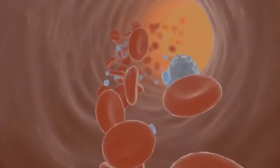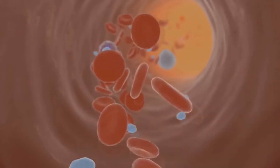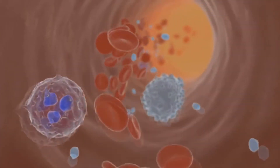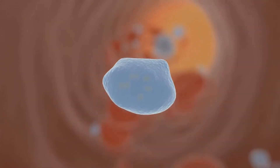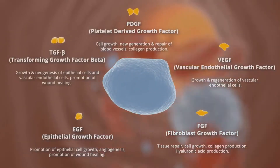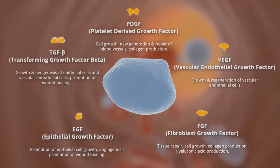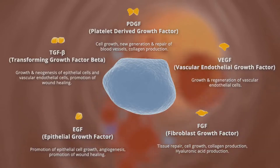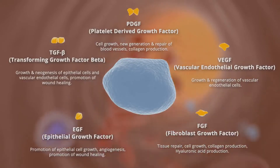Platelets are small disc-shaped cell fragments that circulate in the blood with the main purpose of facilitating clot formation and blood vessel wound repair. Platelets contain growth factors and other cell-signaling proteins which aid in the healing and repair of tissues. A few of these growth factors include PDGF, VEGF, FGF, EGF, and TGF-beta.